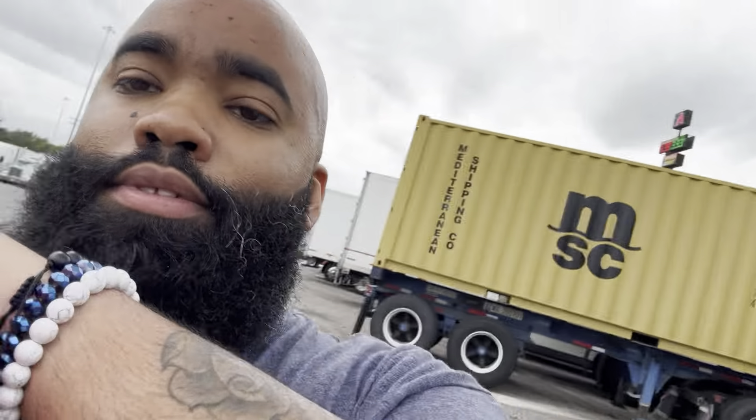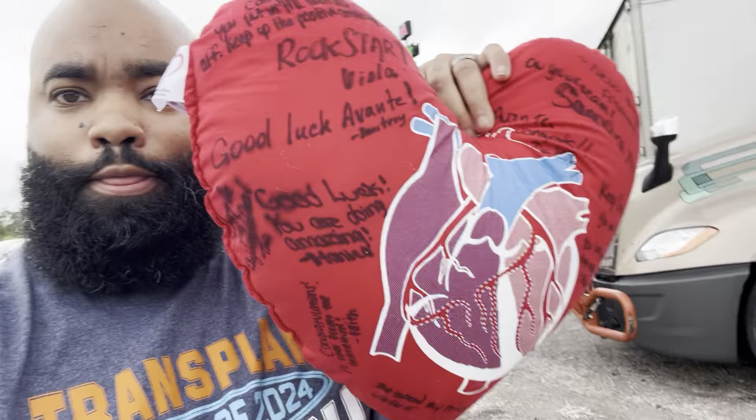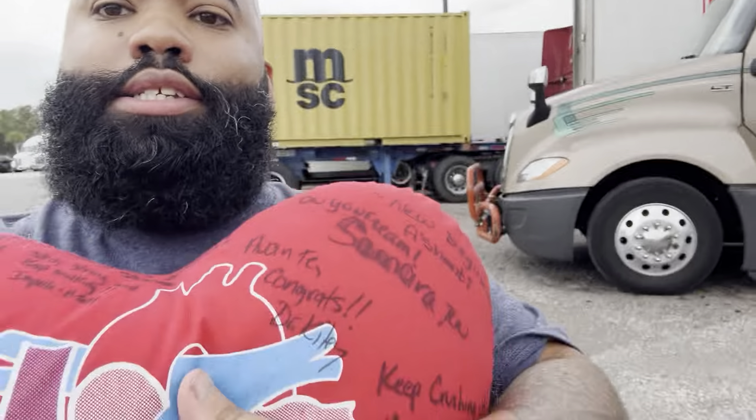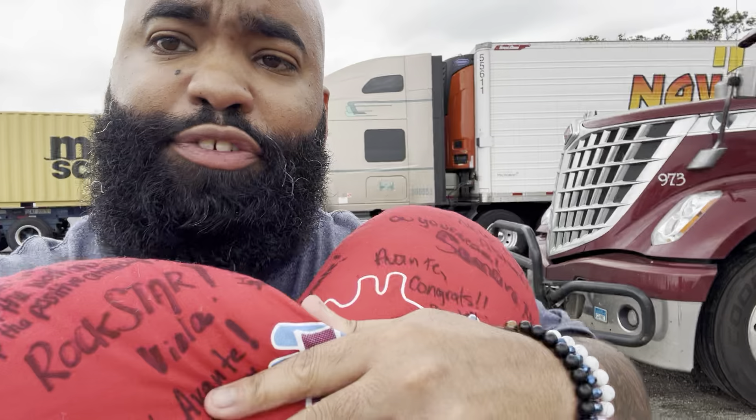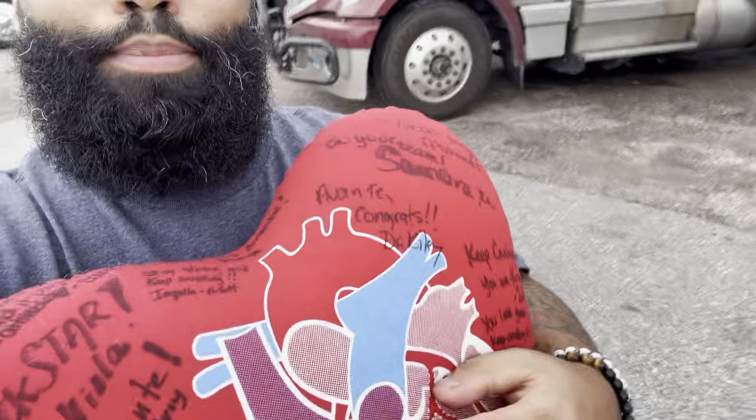God sent me family members, friends, and my wife to help me dig deep and fight through. Don't ever take the easy way out. Mr. Walter from the box truck community told me about the chest pillow — you get a heart pillow after transplant. When you're coughing or sneezing, hug that pillow because it helps you not put too much pressure on your chest. It's your best friend, and I got all my nurses and everyone to sign mine.